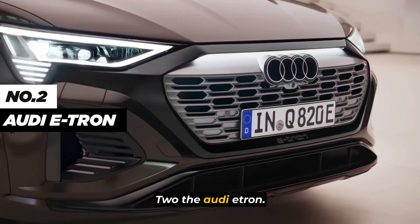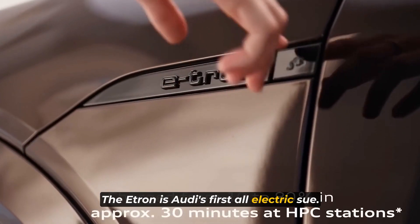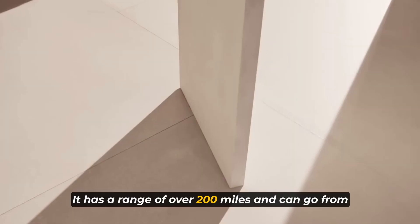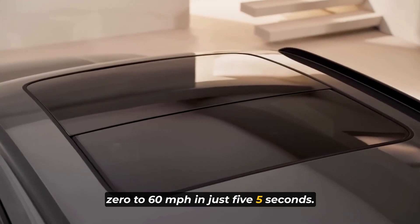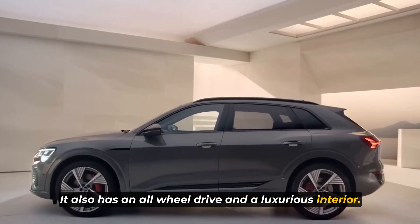Number 2: the Audi e-tron. The e-tron is Audi's first all-electric SUV, and it's an impressive vehicle. It has a range of over 200 miles and can go from 0 to 60 miles per hour in just 5.5 seconds. It also has all-wheel drive and a luxurious interior.